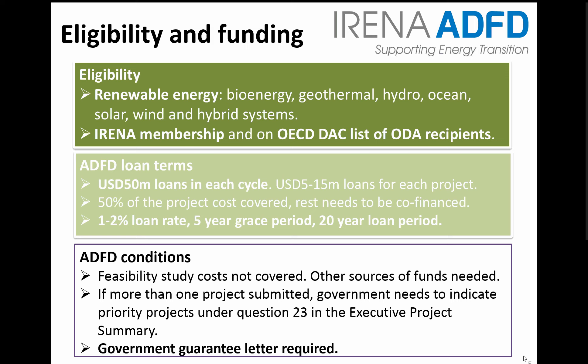Countries which are IRENA members, signatories or states in accession and on the OECD DAC list of ODA recipients are eligible. This eligibility list is in the About page on the website. Note that preference is given to applications from member countries. Approximately US$50 million are allocated in each cycle. US$5 million is the lowest loan amount and US$15 million is the largest, covering up to 50% of the project cost.